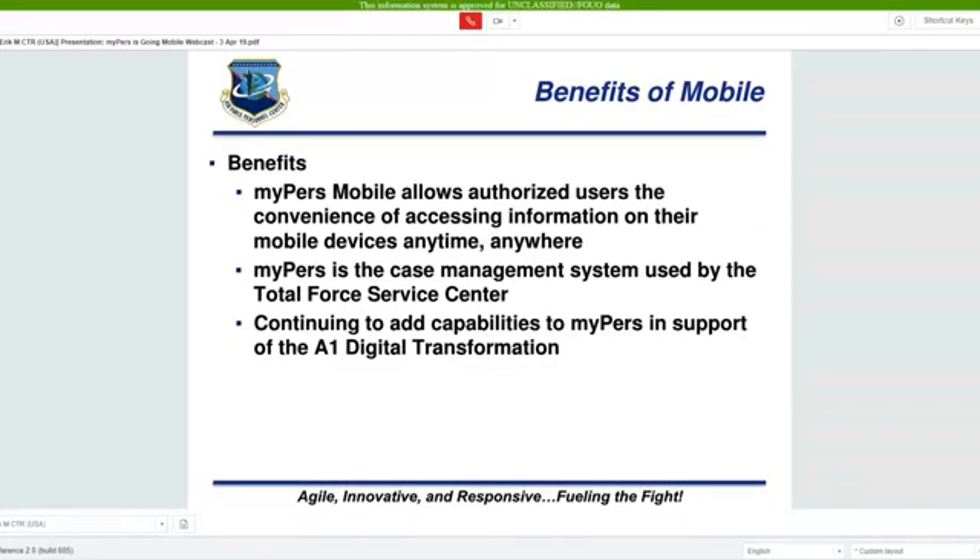So what are the benefits of mobile? Besides being able to log in from your personal device anywhere, anytime, you can now more easily check the status of incidents you have submitted to the Total Force Service Center. We are also continuing to add capability to MyPERS, so in addition to searching for knowledge articles, you will be able to complete transactions like a request for a report no later than date extension, or sign an active duty service commitment on the military side.